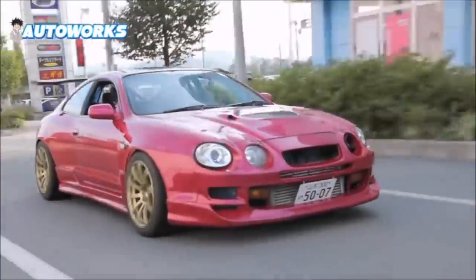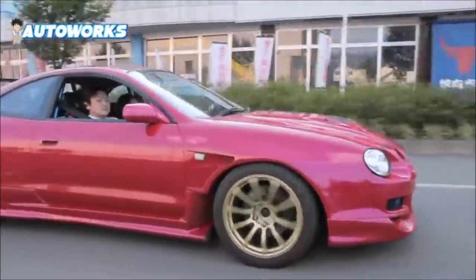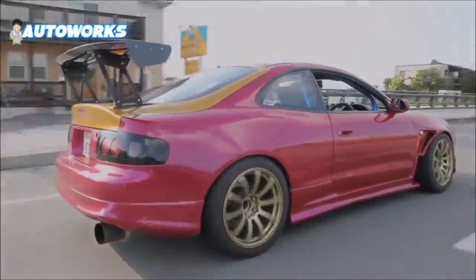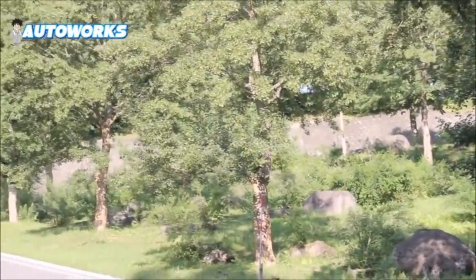We hope you guys enjoyed this video and learned a lot about the Celica GT4. If you're interested in importing an ST165 or ST185, you can always email us at sales@MontuMotors.com. Thank you for watching and have a good one.